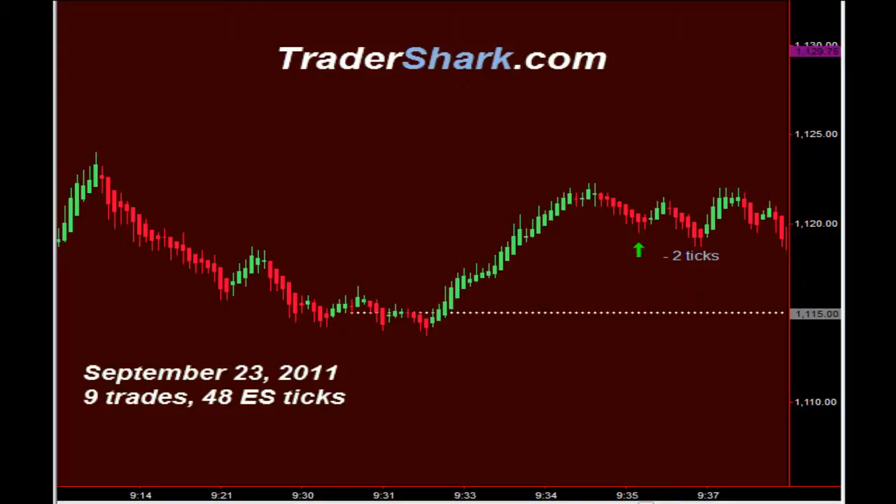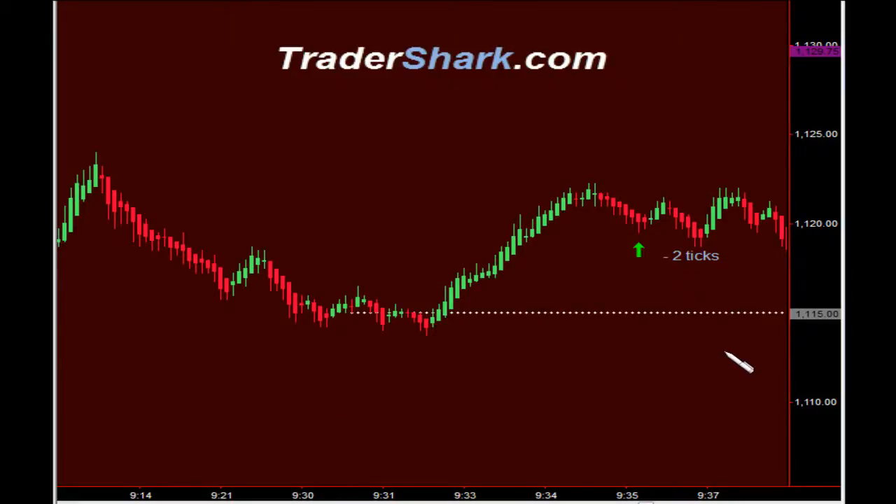We are showing nine valid trade setups for a max potential profit of 48 ES ticks. The market opened up this morning at 11.15, represented by this white dotted line. We have a no trade zone from 9:30 until 9:45 Eastern Standard Time. The one exception to that rule is if we have a trade setup in the direction of the gap fill, which is up there at around 11.24.75.